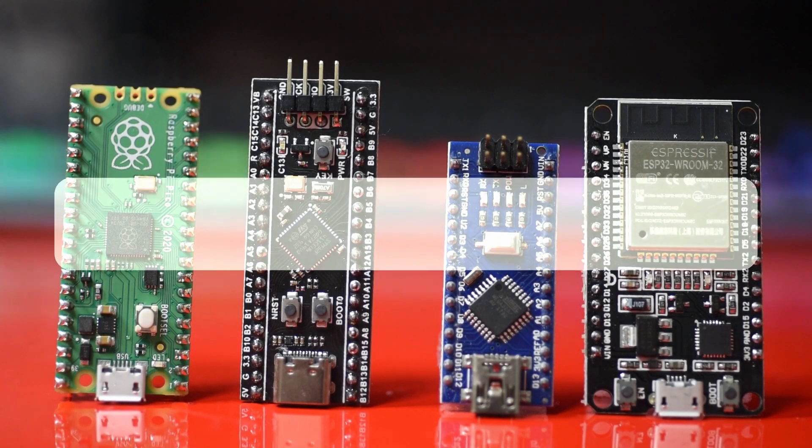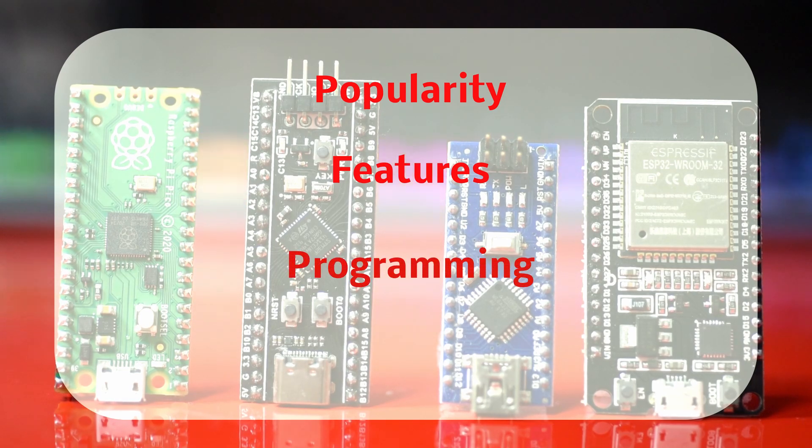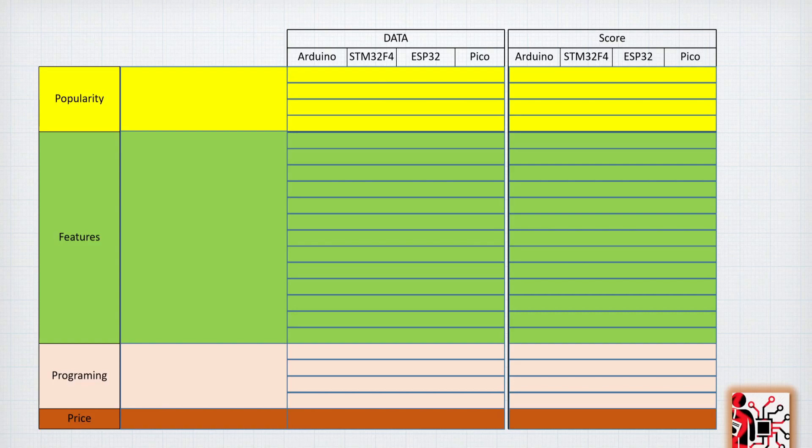To conduct the comparison we need some criteria. First we are going to check the popularity of each microcontroller, then the features and technical specifications that differentiate them from each other. After that we'll look at the programming side — how easy and simple each one is to use — and finally we'll compare the prices. This is our comparison table where we gather data and assign a score for each criterion.